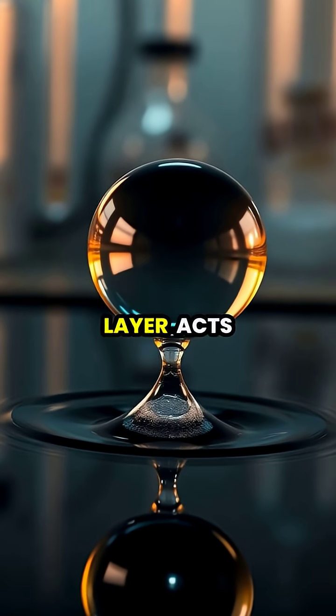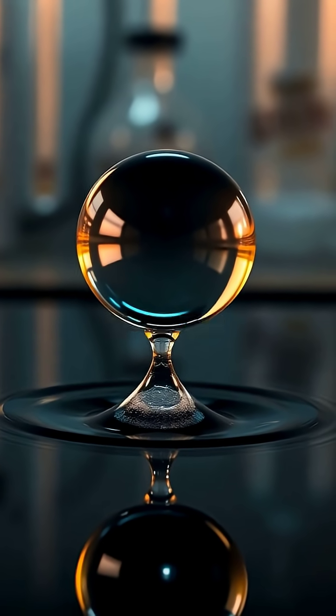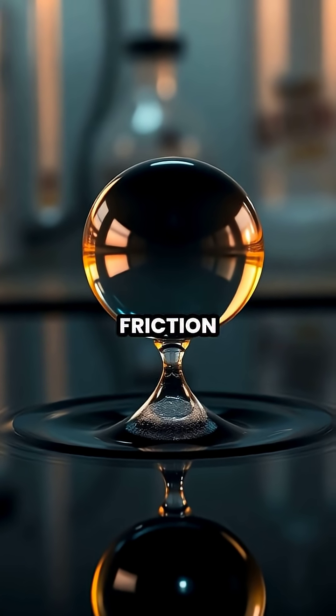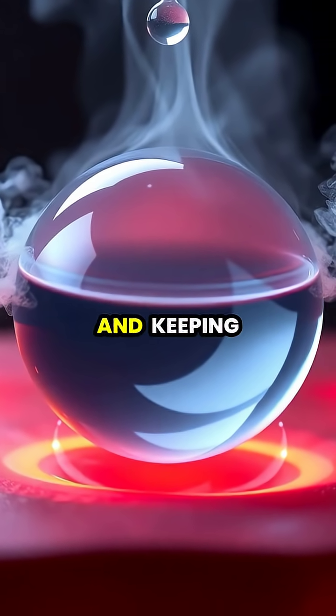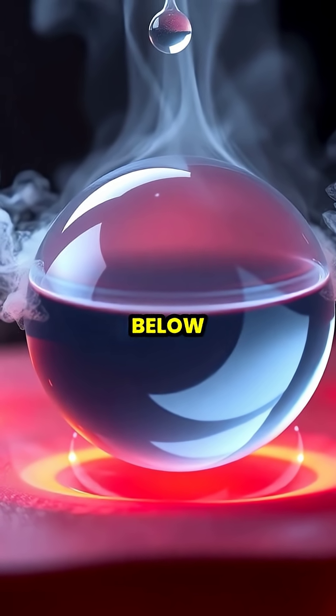This vapor layer acts as a cushion, allowing the droplet to hover, glide, and even bounce across the superheated surface with minimal friction. The bottom of the water droplet continuously evaporates, replenishing the vapor layer and keeping the bulk of the liquid insulated from the extreme heat below.